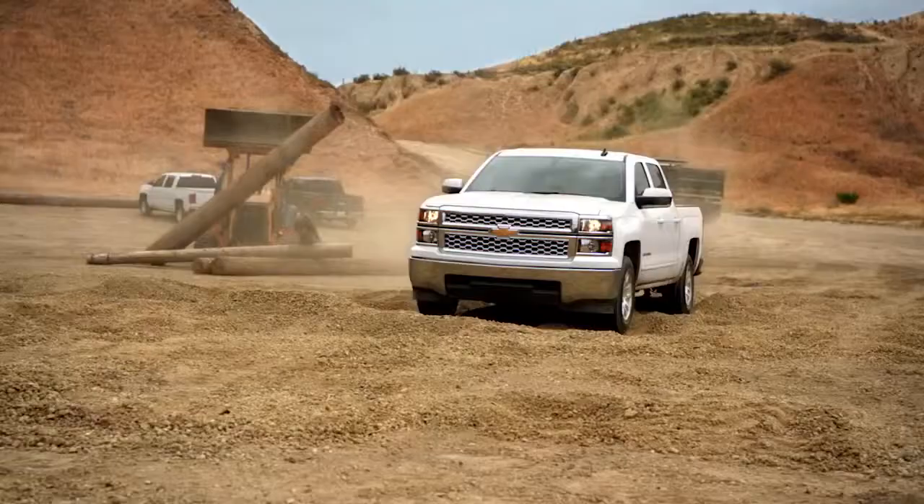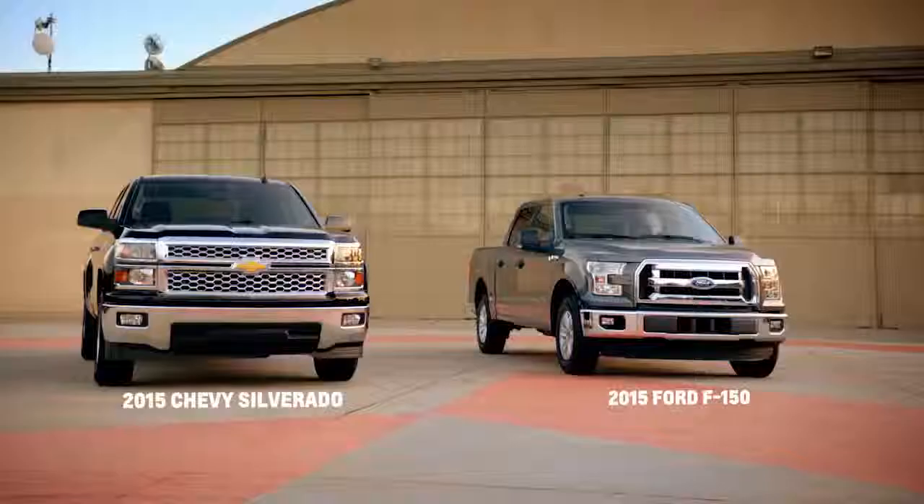When you talk about dependability, you have to start with what a truck's made of. The Chevy Silverado's made of high-strength steel. So I have to ask — there's a new Ford F-150 out there with an aluminum body. How does that stack up against Silverado?